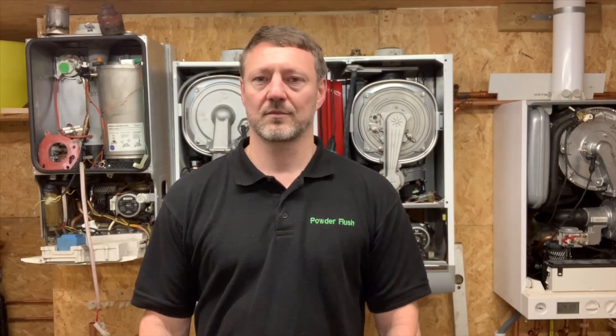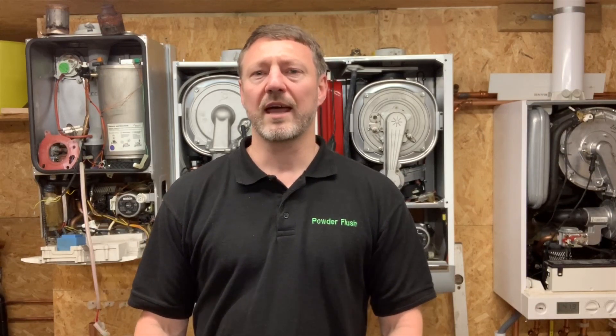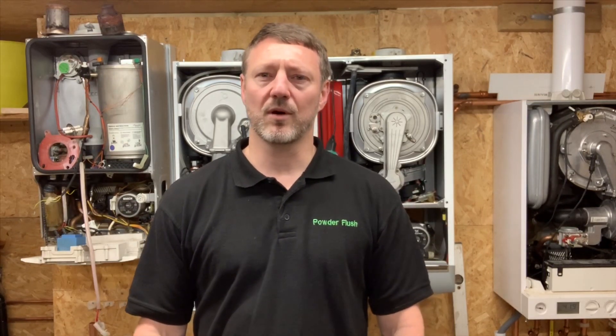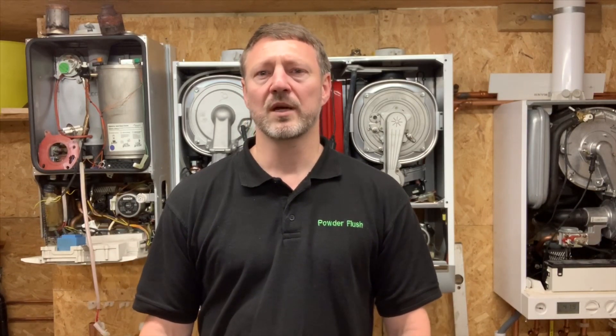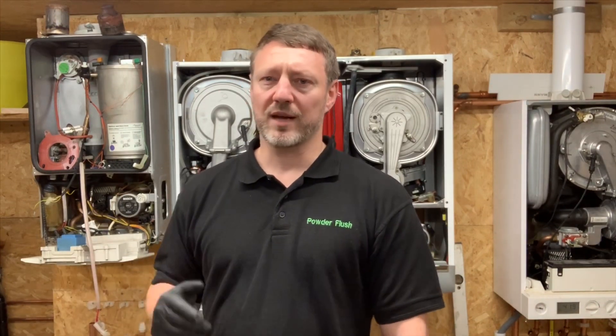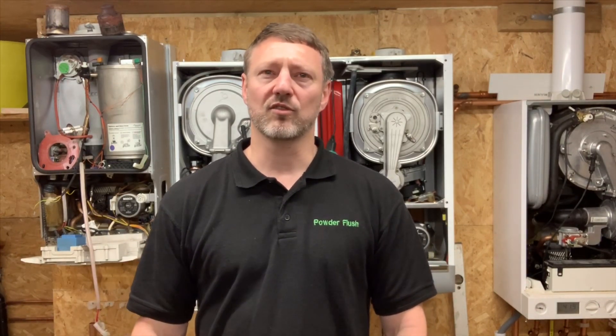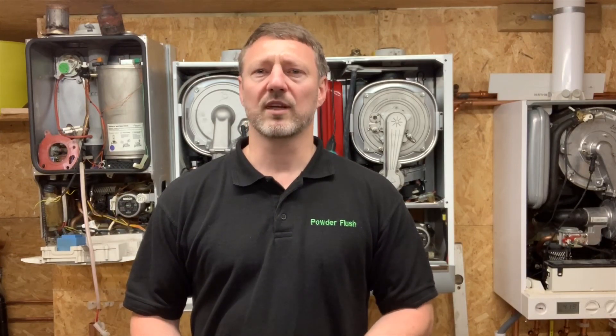Powder flush is more of a heavy clean. It's used when you've got a serious build-up of rust in an open-vented system, a really old system, or blocked heat exchangers — both the primary heat exchangers and the hot water heat exchangers. It's a clean for when you've already power flushed or used chemicals and it's failed.